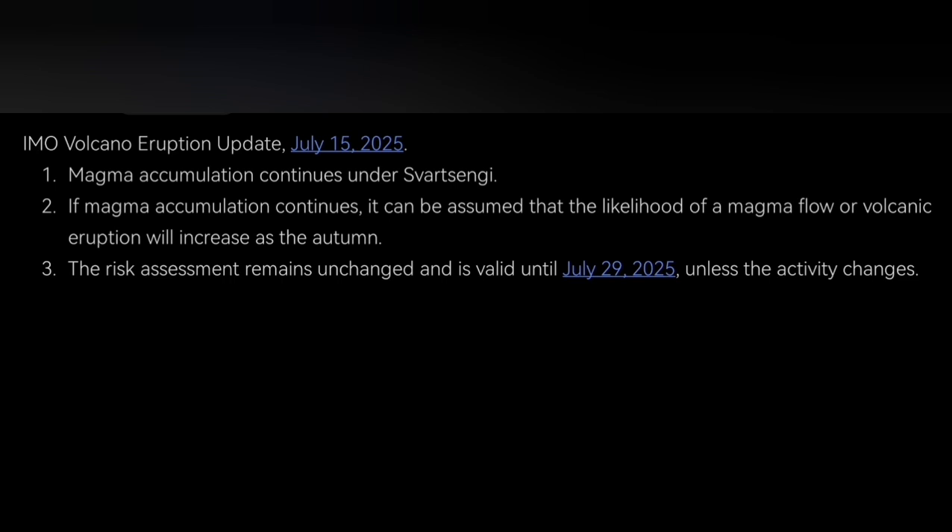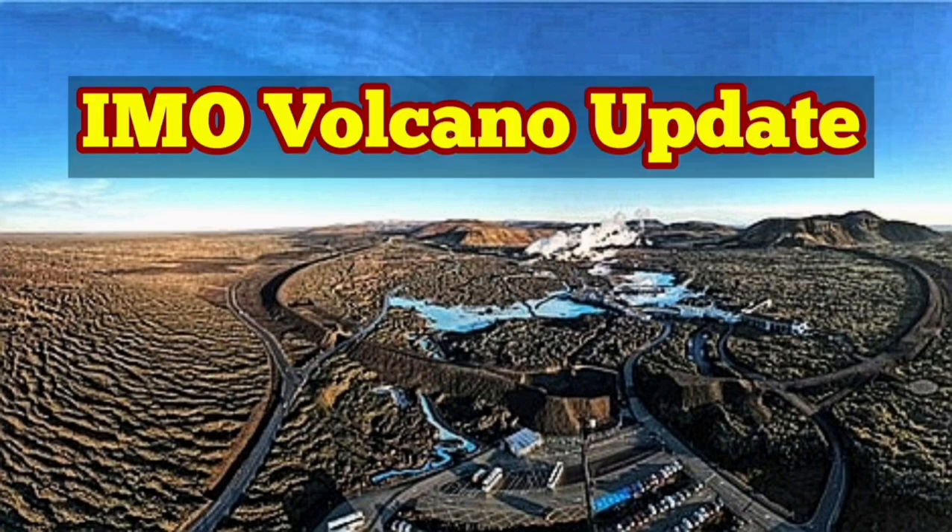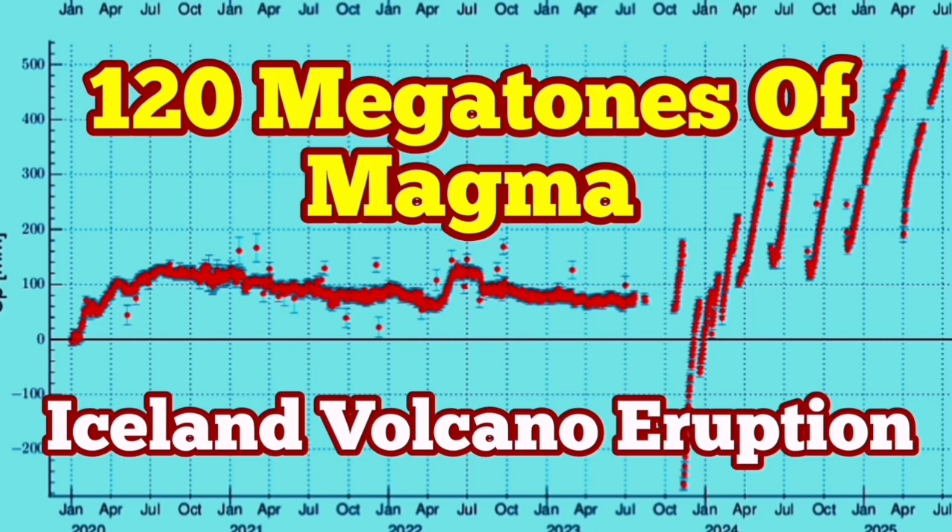This is the summary: magma accumulation continues. I have made a previous video where I gave more data and analyzed it from a geologist's perspective — you can watch that, I've put it at the end of this video. The IMO update was very brief, and what I have covered is more than that, so please watch it.